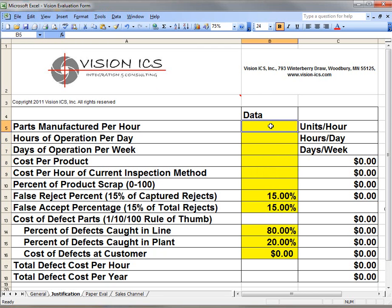Let's say for right now I'm doing a canning plant. This is a fairly typical canning plant — it does 1,200 cans a minute times 60 minutes, which tells me I have 72,000 cans per hour. I'm running two shifts, so 16 hours a day, and we run six days a week. The cost per product — a can of green beans — may be 90 cents a can. So on that production line, we're making $64,800 of product an hour.